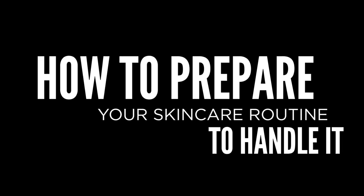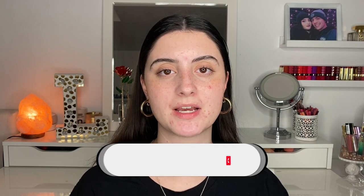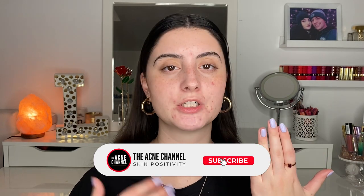Hey guys, welcome back to the acne channel. My name is Lavinia Rosanda and today we're going to be talking about winter dryness and how to prepare your skincare routine to handle it. I am having some hormonal breakouts — I've been an acne warrior since I was 13, for the past seven years. Around winter when the seasons start to transition, I tend to get more hormonal flare-ups and more sensitive, dry skin, so I have to change my skincare routine to make sure my skin is not getting too dry, as that's one of the main things that changes with my skin. For most people transitioning from summer to winter, their skin does get drier — so let's talk about it.